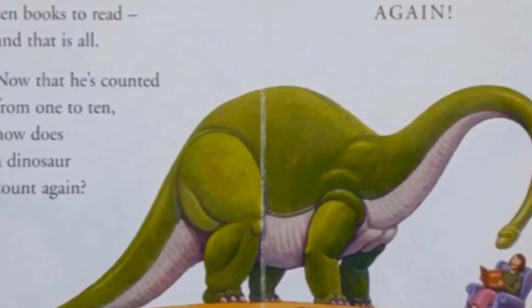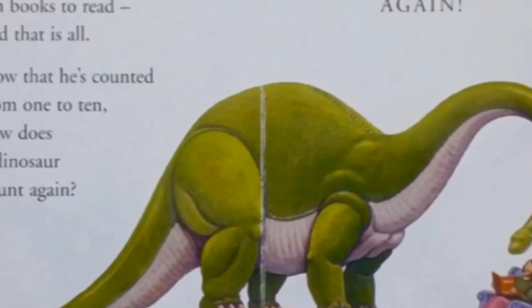Now that he's counted from one to ten, how does the dinosaur count again? Again!